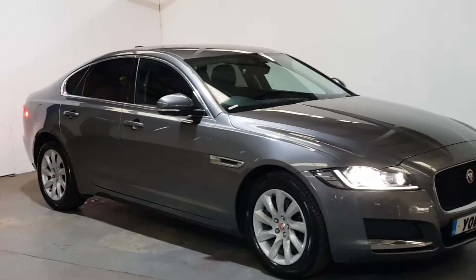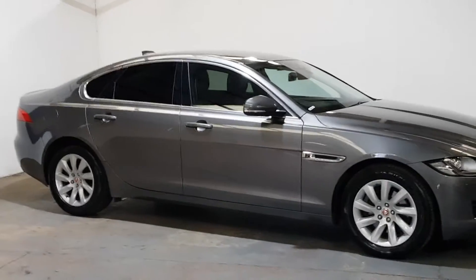Not a mark on it. Rear privacy glass and LED daytime running lights.